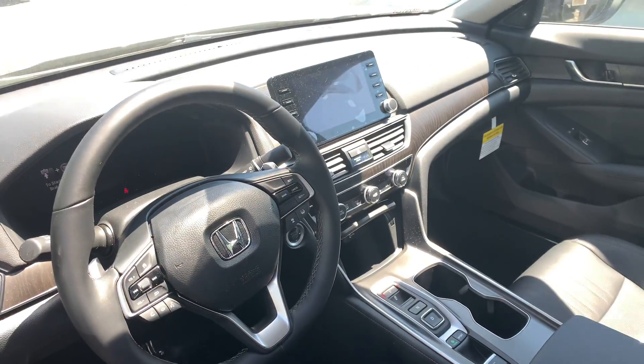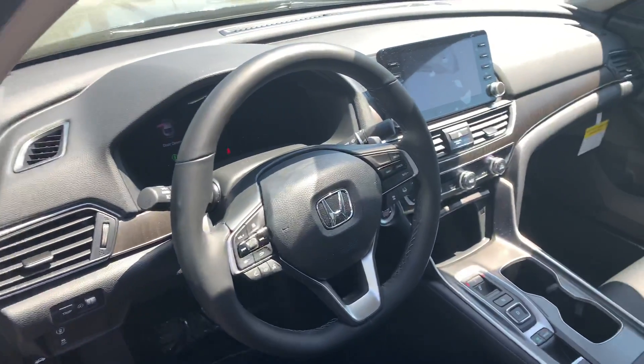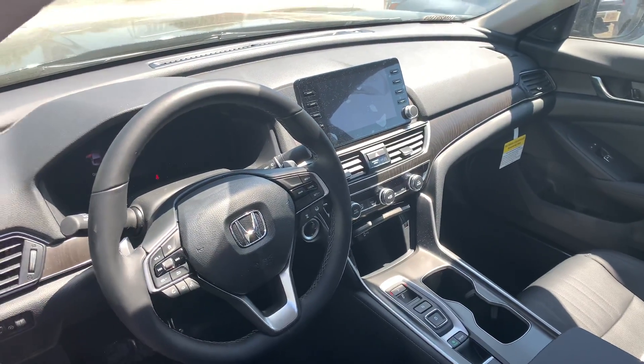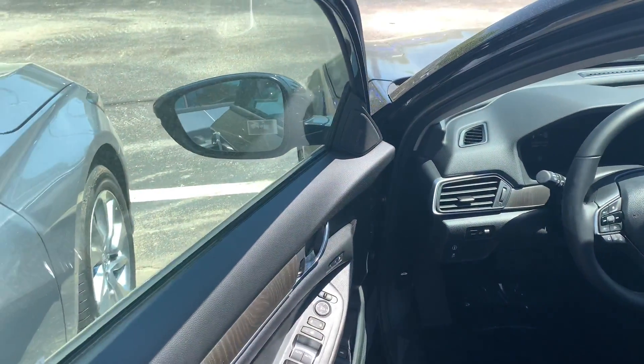You also get remote engine start built in, push button start, smart entry, and a large 8-inch display audio touchscreen controller featuring Apple CarPlay and Android Auto apps for more functionality with your smartphone, including navigation right on the vehicle screen.